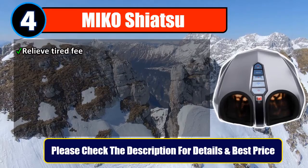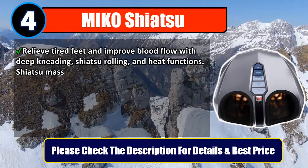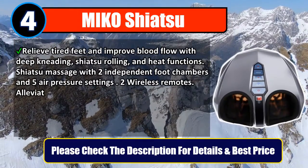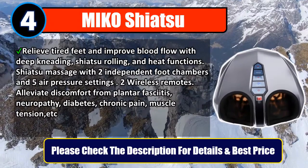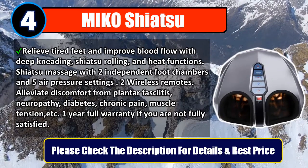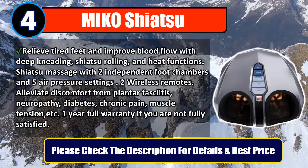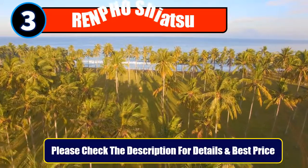Number four: Miko Shiatsu. Relieve tired feet and improve blood flow with deep kneading shiatsu rolling and heat functions. Shiatsu massage with two independent foot chambers and five air pressure settings, plus two wireless remotes. Alleviates discomfort from plantar fasciitis, neuropathy, diabetes, chronic pain, and muscle tension. Comes with a one-year full warranty. If you are not fully satisfied, please check the description for details and best price.